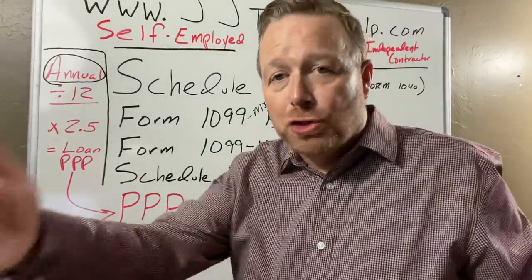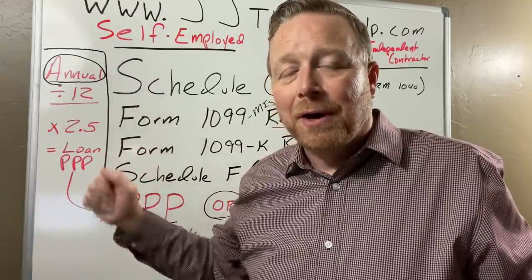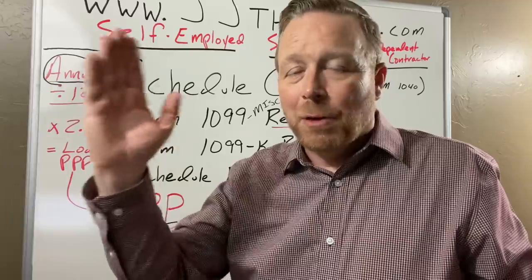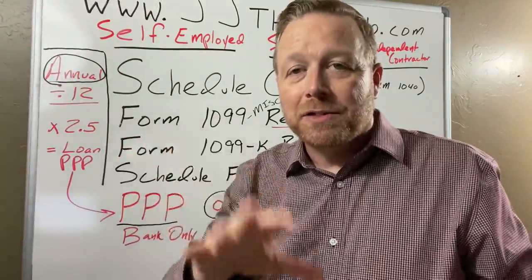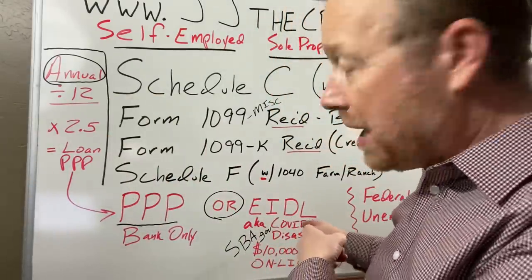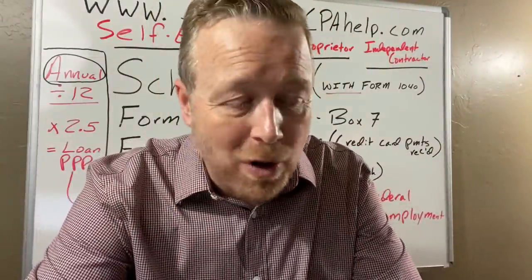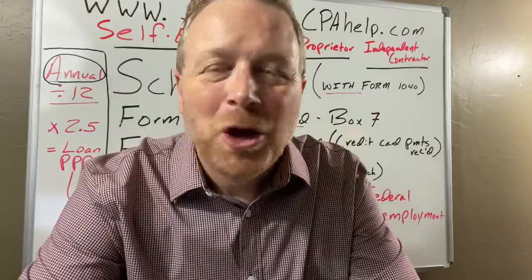We talked about self-employed, independent contractor, and sole proprietor — covering unemployment benefits and the PPP. Stay tuned: at the end of this there'll be a link to the next video, which will be on the self-employed and how you get to take advantage of the EIDL. I'll probably call it 'EIDL for the Self-Employed.' Thanks for tuning in — I'd love it if you'd subscribe, and don't you ever forget, you've never met a CPA quite like me.